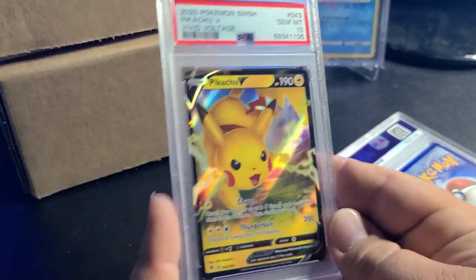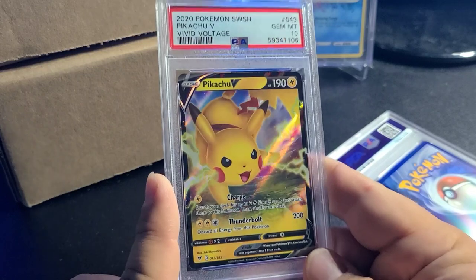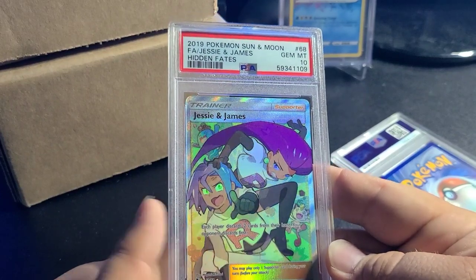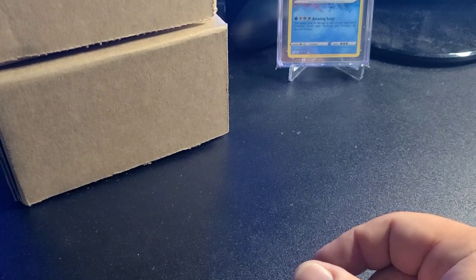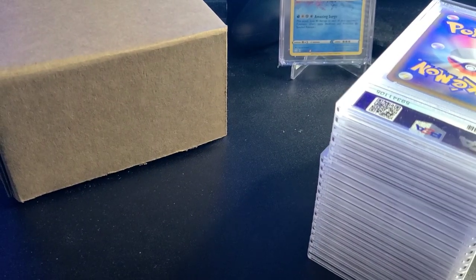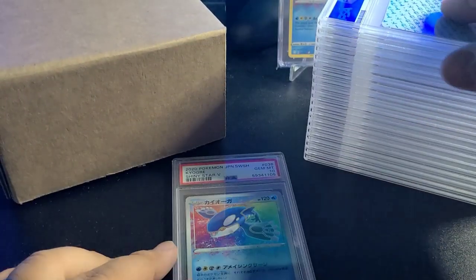Some YuGiOh, PSA 10 Pikachu V — this is probably a lot of the crap in the backlog. This is my brother-in-law's card. PSA 10 Jesse and James — really cool. And a Charizard PSA 10 Vivid Voltage — at least I know how to grade modern cards. All those modern Pokémon cards were tens. Let me know what your favorite art was down below to get entered to win one of these slabs. PSA 10 Kyogre — worth probably a dollar.